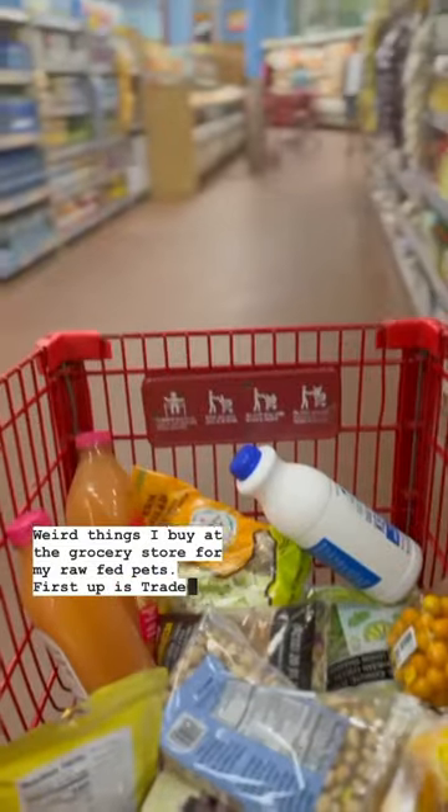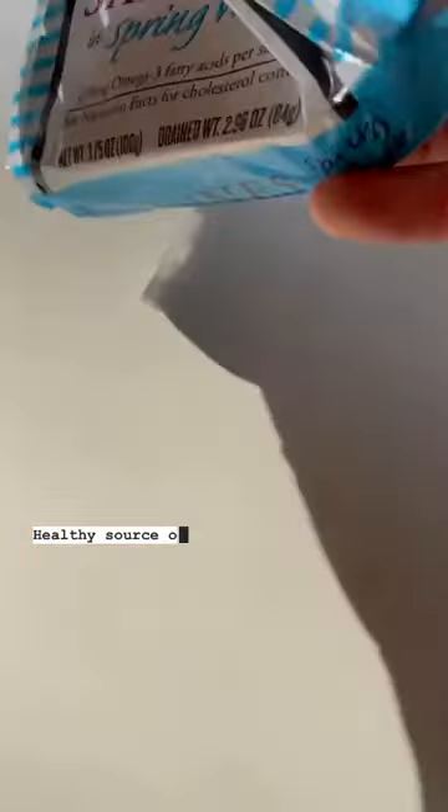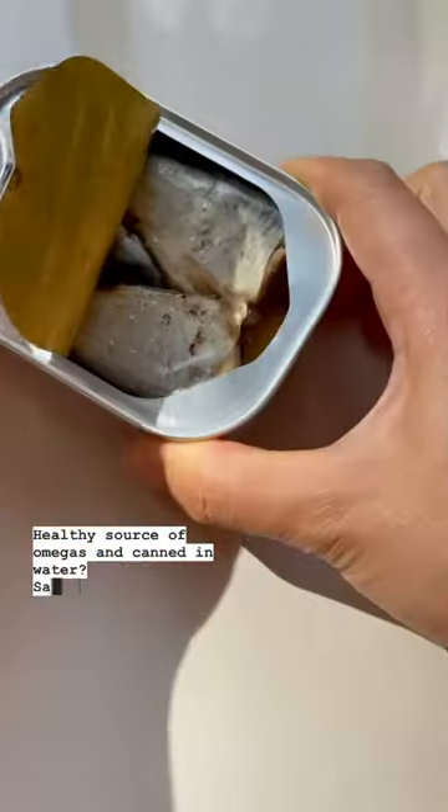Weird things I buy at the grocery store for my raw-fed pets. First up is Trader Joe's for their sardines — a healthy source of omegas, canned in water. Say no more, I'm just gonna clear out the whole shelf.